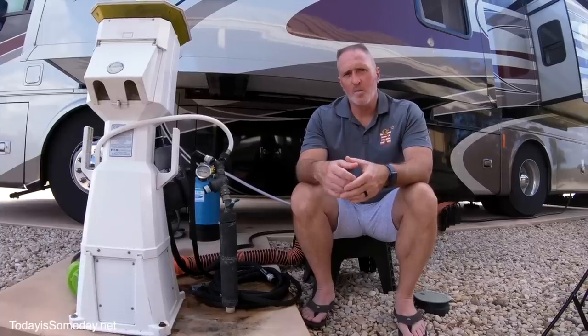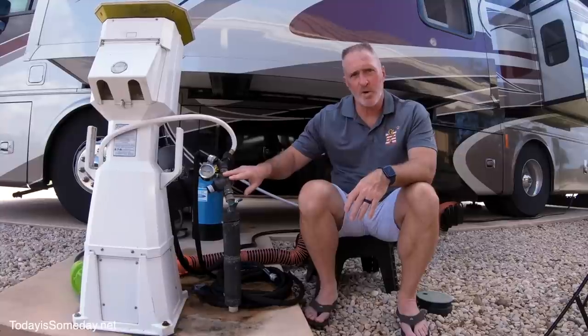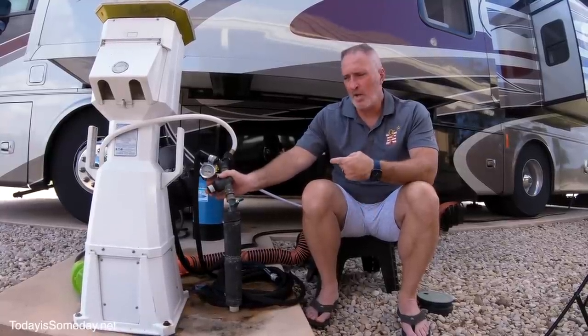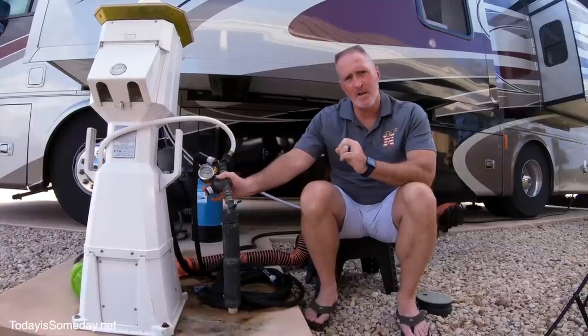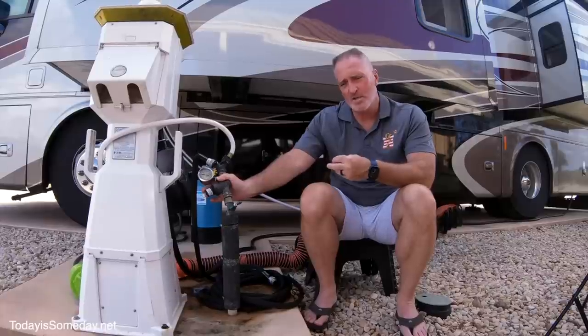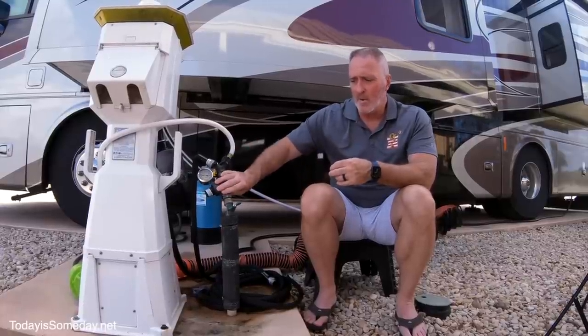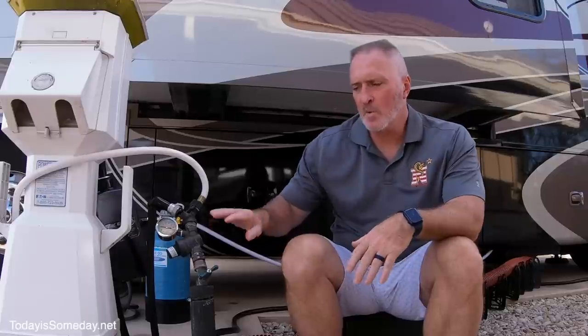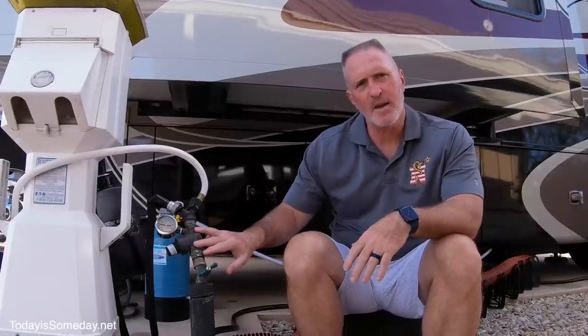An important piece of the RV water system is having a good pressure regulator. You want to know what PSI is coming into your rig — not too high where it causes your pipes to burst, and not too low that you can't take a shower. This brass regulator is pretty durable and goes for about $30 on Amazon.